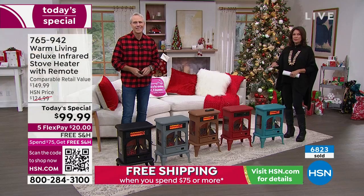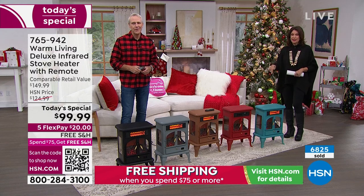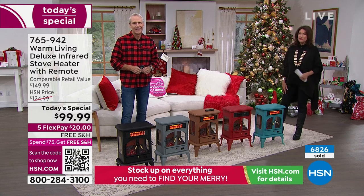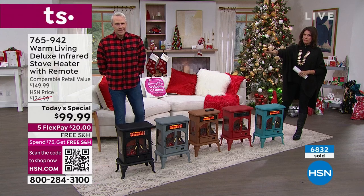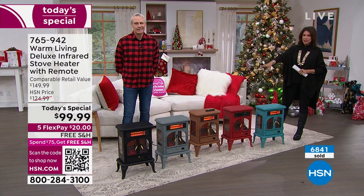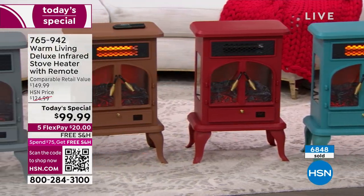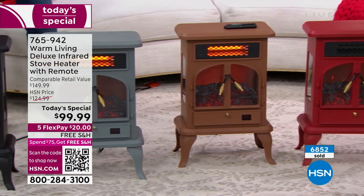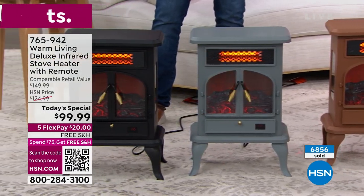You can't find this anywhere except here, and after today you're not going to find it at this price. $99.99 with five flex payments and free shipping and handling. Black is selling the fastest — if you want the black, order it early, especially if you're getting multiples. A lot of you are ordering the gray as well. We have it in copper, which is a nice warm brown, the red, and the teal is getting limited. What a great item — it's so pretty but so cozy too. It works really well.